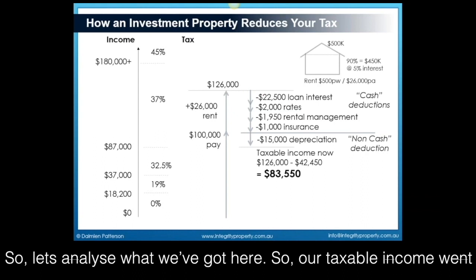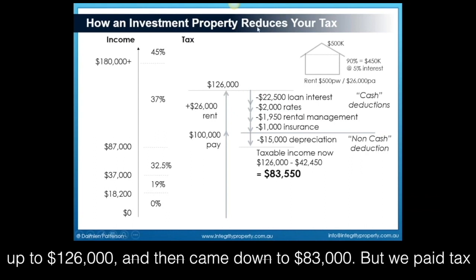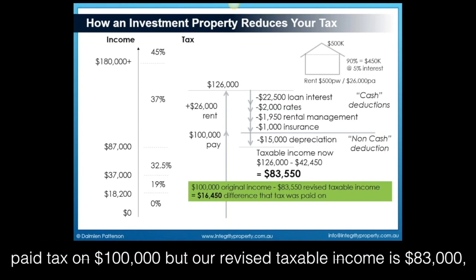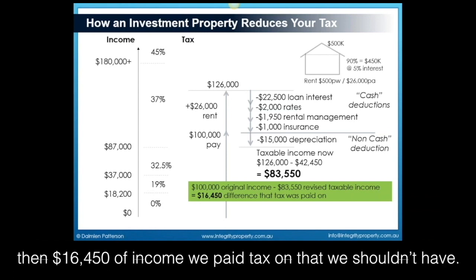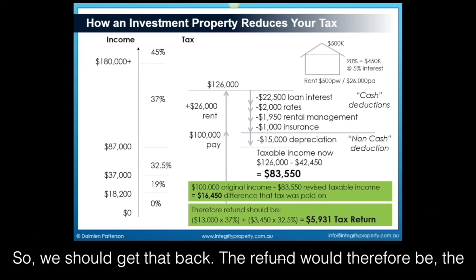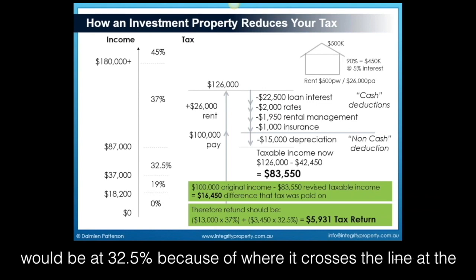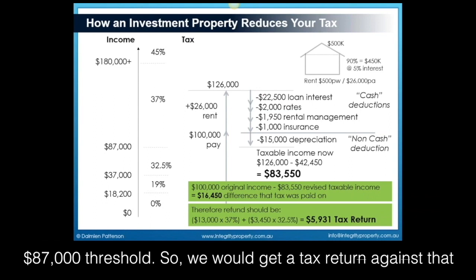So let's analyse what we've got here. Our taxable income went up to $126,000 and then came down to $83,000, but we paid tax on $100,000. Therefore, we are now entitled to a tax return. If we paid tax on $100,000 but our revised taxable income is $83,000, then $16,450 of income we paid tax on that we shouldn't have. The first $13,000 of the refund would be at 37% and the balance at 32.5%, because of where it crosses the line on the $87,000 threshold.